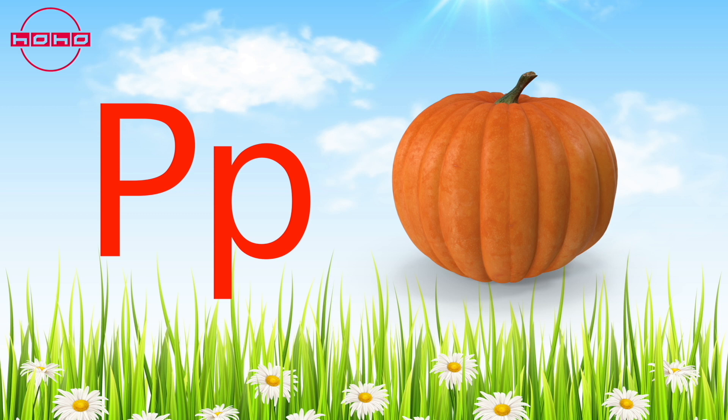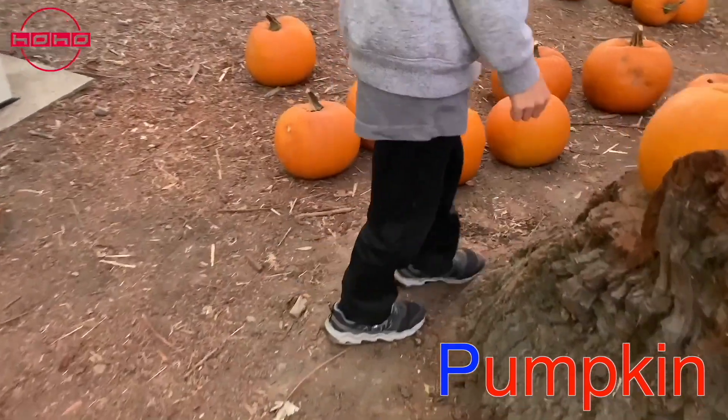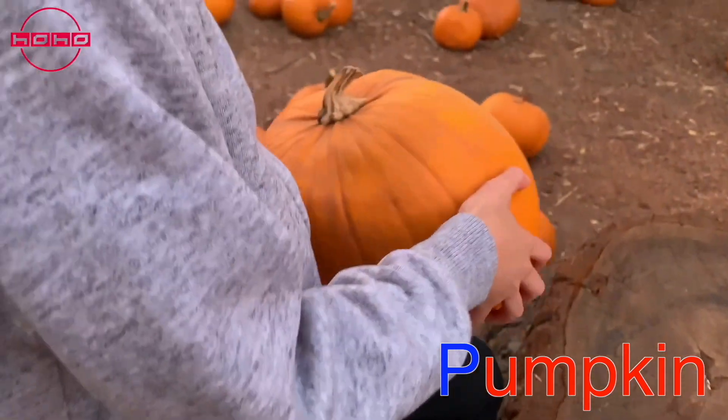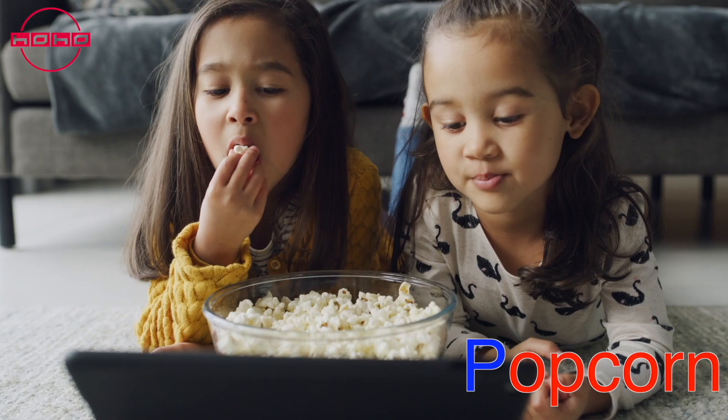Puh puh — pumpkin! Pumpkins are big orange vegetables that grow on vines. They are used to make yummy dishes like soup, curry, and even pumpkin pie.